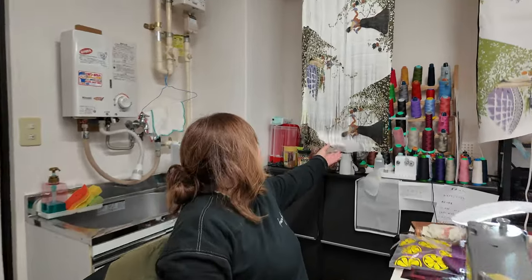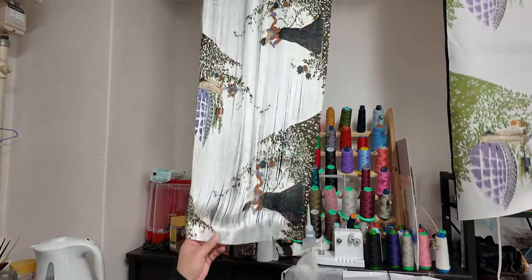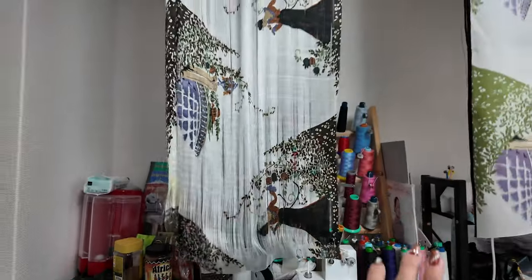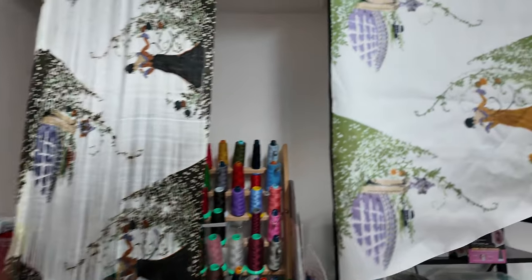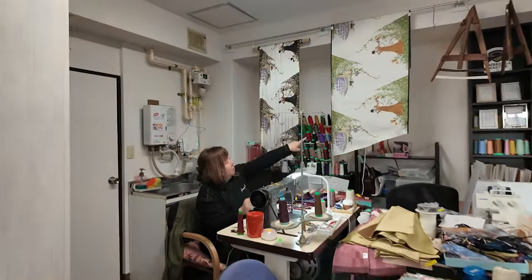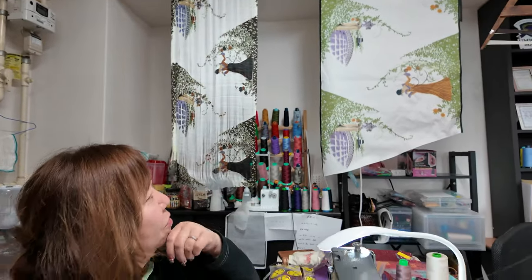The fabric is produced using a technique called hogushi-ori. This involves initially weaving the fabric with temporary weft threads, then dyeing it, and finally reweaving it without the temporary threads. The slight displacement of the warp threads during reweaving gives the fabric a soft and warm watercolour-like pattern.